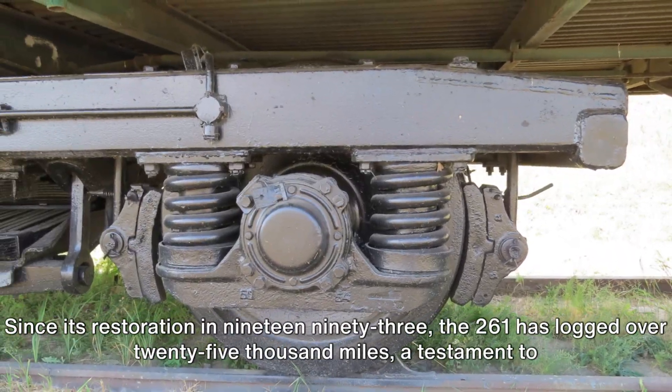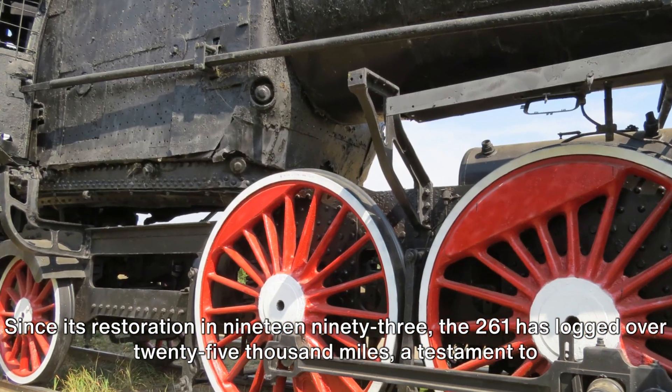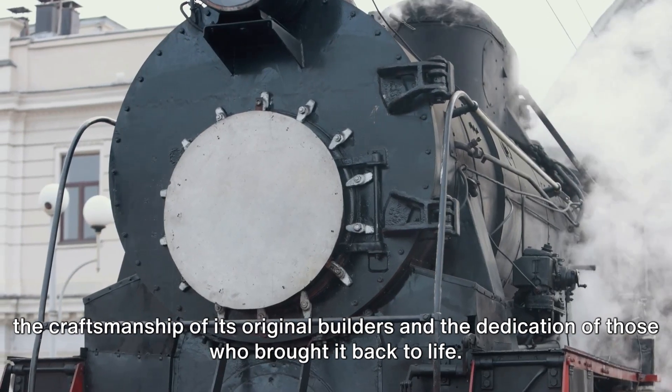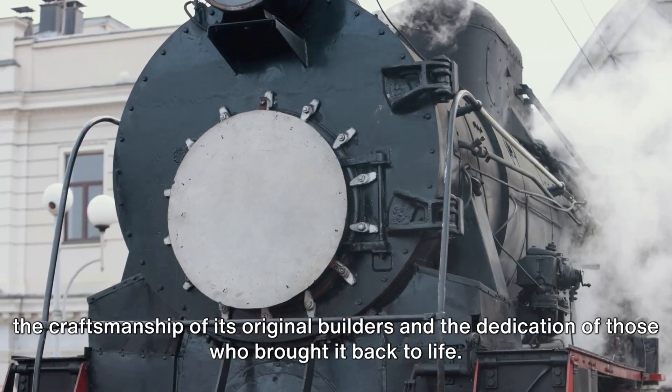Since its restoration in 1993, the 261 has logged over 25,000 miles — a testament to the craftsmanship of its original builders and the dedication of those who brought it back to life.